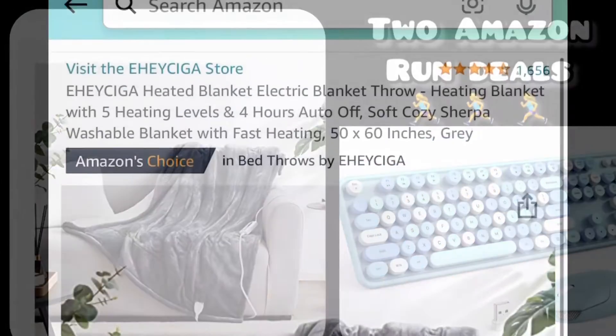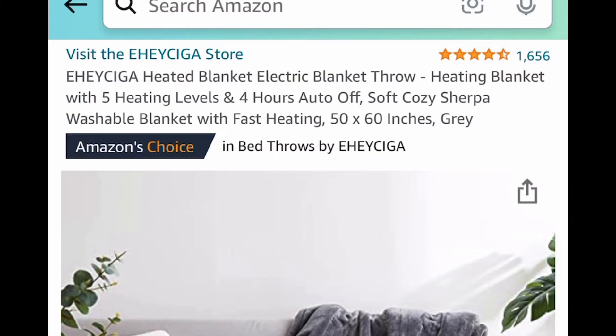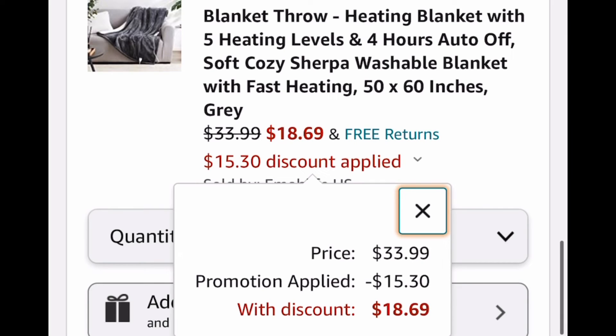Now that it's getting much colder, I have a heated blanket for you. This one is 50 by 60 and has five heating levels. It's listed for $33.99 but with the code, we're dropping it down to $18.69. I don't know how long this one's gonna last, so you gotta run for that one.